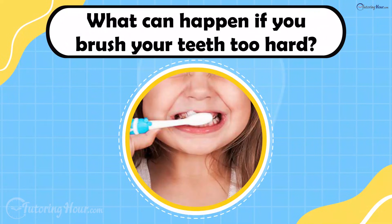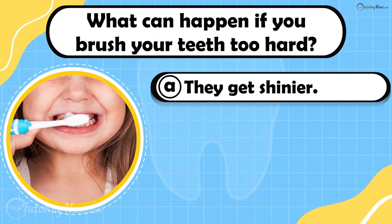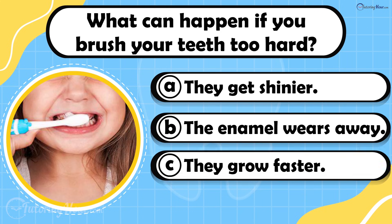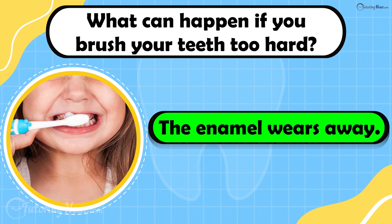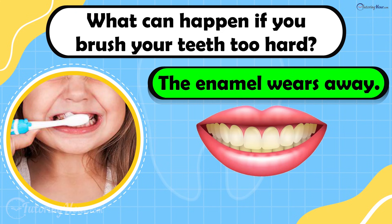What can happen if you brush your teeth too hard? Is it A. They get shinier, B. The enamel wears away, or C. They grow faster? The answer is that the enamel wears away. Brushing too hard can scrape off enamel, the hard layer that protects your teeth, making them weaker.